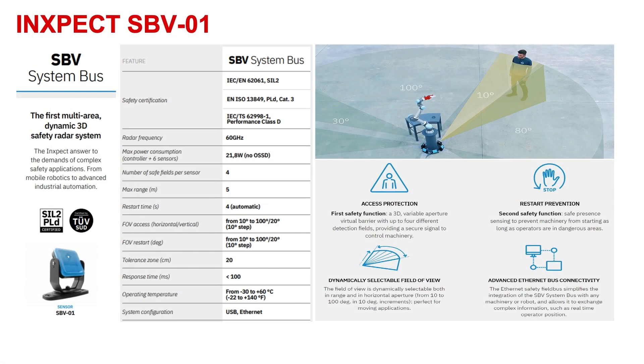Detecting the operator in a volume is particularly important when you have to deal with restart prevention applications. The SPV-01 is our first 60 gigahertz MIMU safety radar system, and it complies with the highest safety standard. We achieved the SIL2 and PLd category 3 certification. That allows our device to be suitable for several different industrial applications, starting from robotic applications, to AGVs, to gantry machinery, anti-collision, and several other applications.